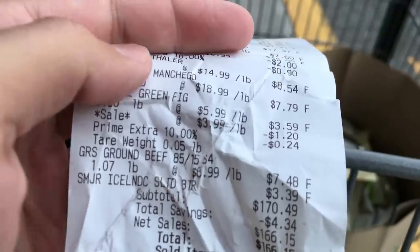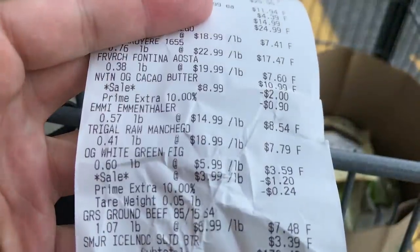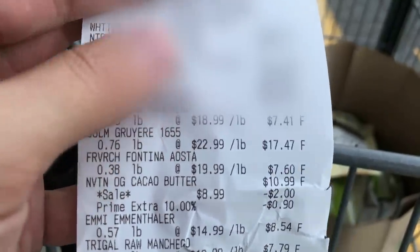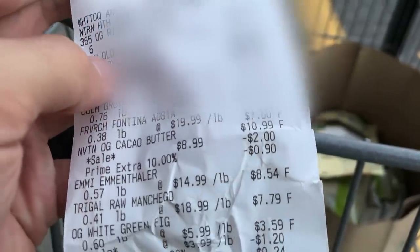The total damage was $166. But keep in mind, the cheeses are very expensive and they added up to probably at least $50-60. We had that probiotic, which was $30, and then the vanilla, which was $25.